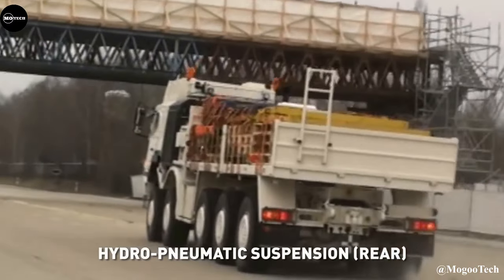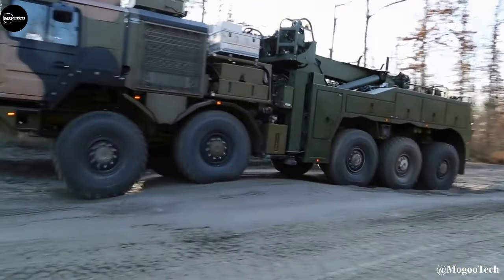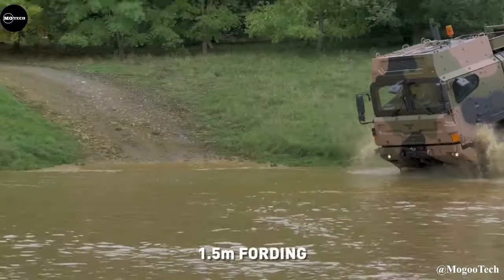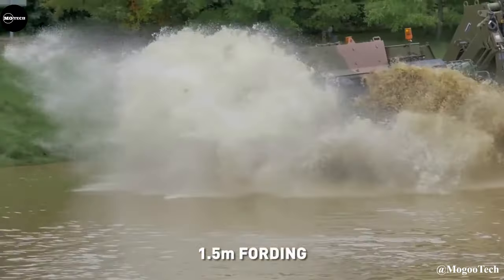It features a top speed of 100 kilometers per hour, maximum gross train weight of 75,000 kilograms, V8 diesel engine, and lifting capacity of 25 tons.